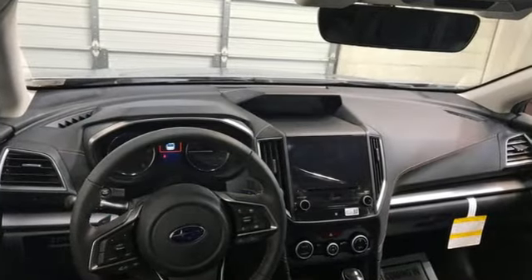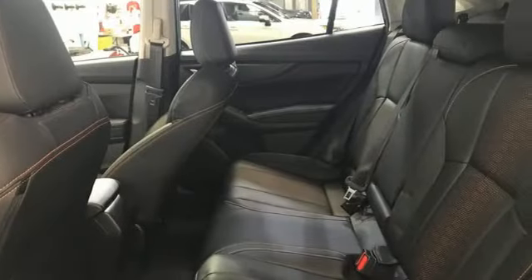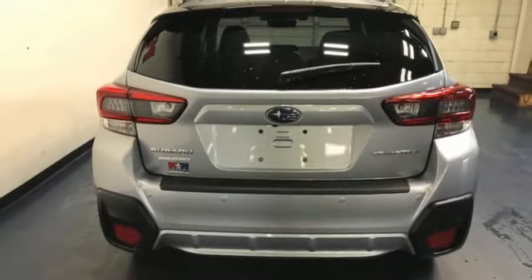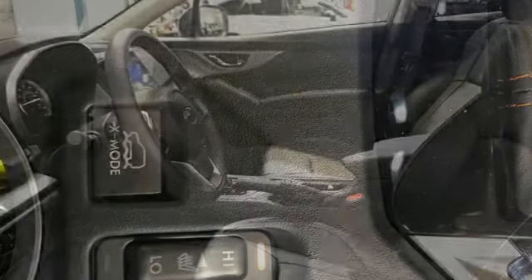H4 engine, front heated leather bucket seats, streaming audio, voice-activated climate controls, doors and push-button start proximity key, external memory control, aluminum wheels, wireless phone connectivity, and LED low and high-beam headlights.